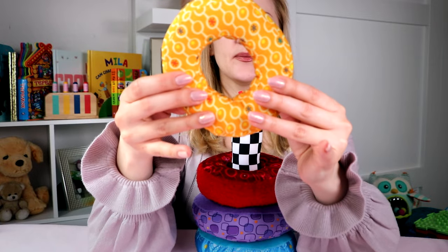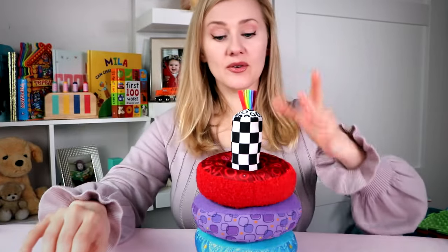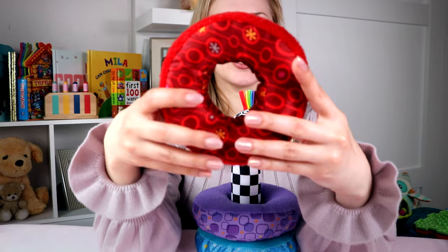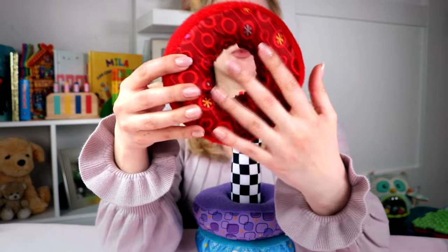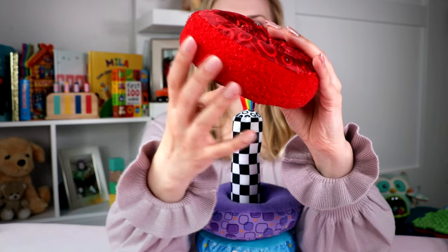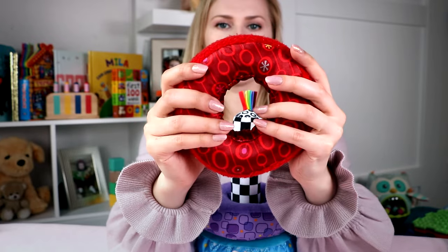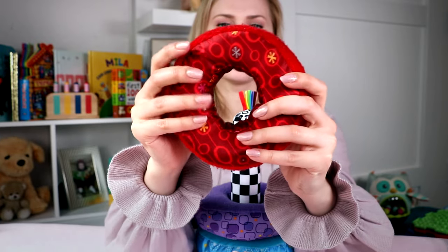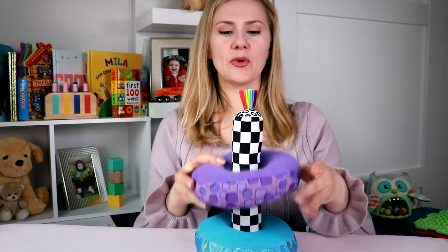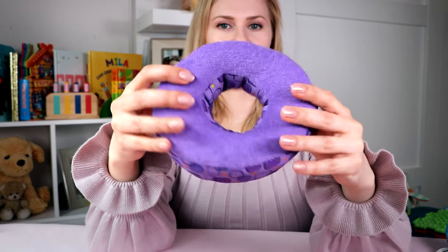You'll notice the crinkle is not annoying at all — it's actually quite pleasant. Then we have a red circle with smooth fabric on it, and the surroundings are slightly fluffier in texture. Then we get to the big circle that's purple — another texture here too.